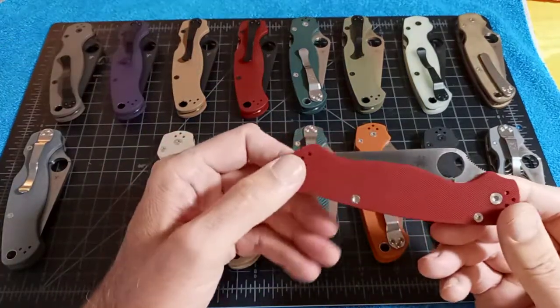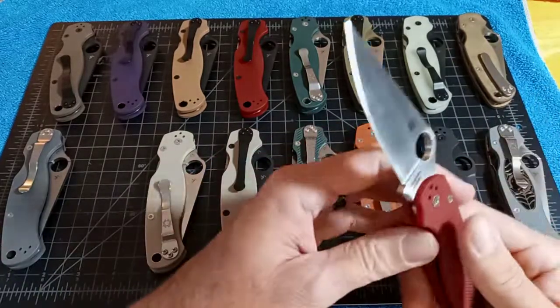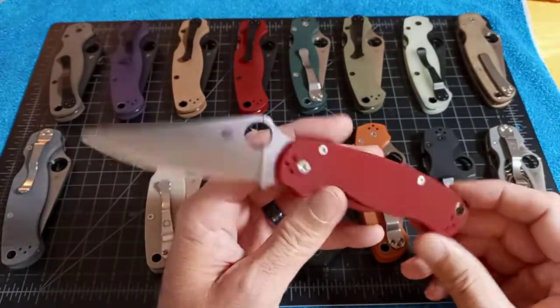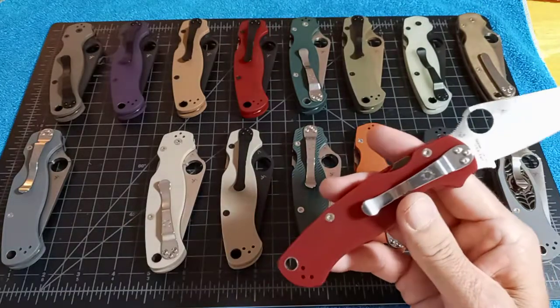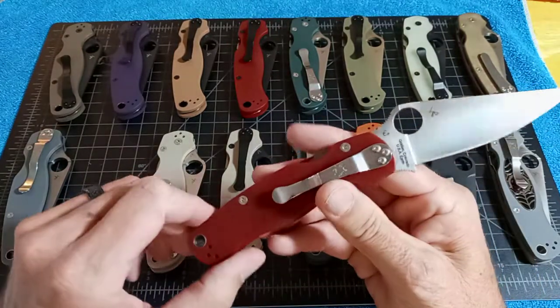The next one is the JB Outman distributor exclusive — another one I didn't know about; I thought DLT was the only one that sold them. It's Red G10 with Böhler M390 steel. $159.25 and 1,000 to 1,200 total.